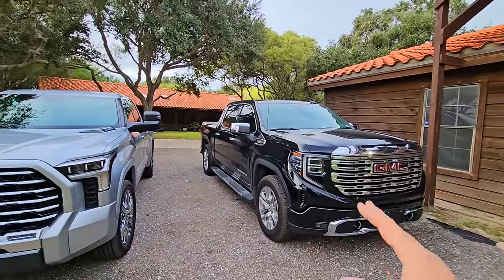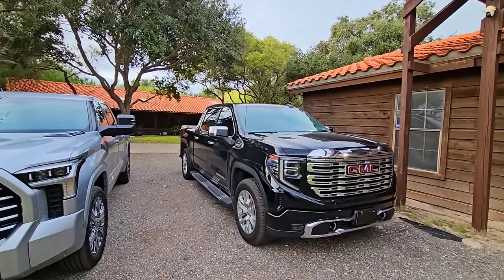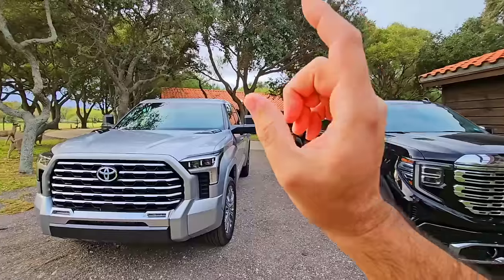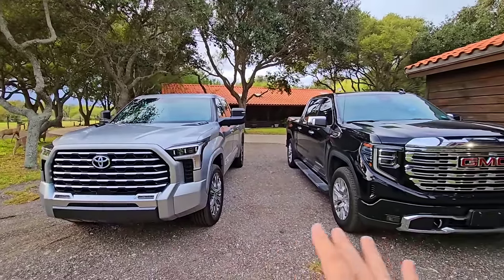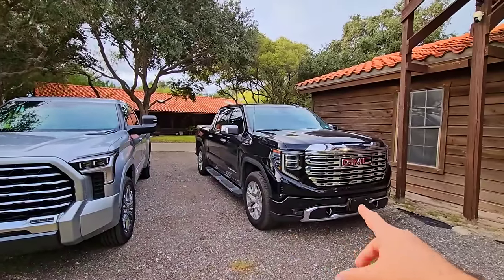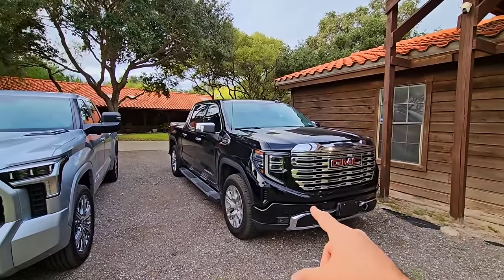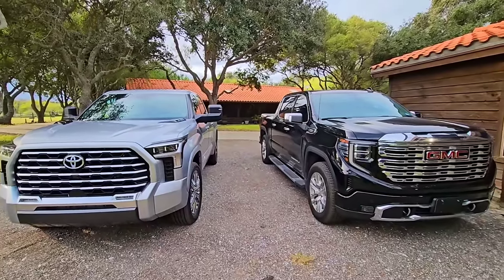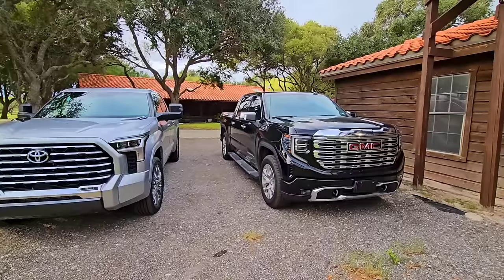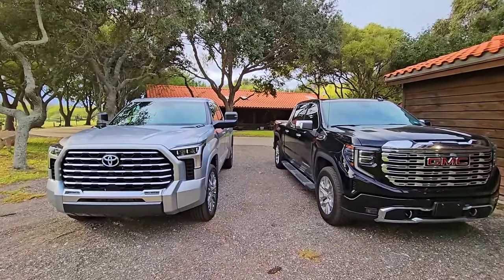The Tundra has nowhere near the off-the-line 0-60 performance of the Denali diesel. So it really depends what you're looking for — if sheer performance, the Tundra wins; if fuel economy with reasonable performance, the Denali wins. For us, we were looking for fuel economy, and that's where the Denali gets a big advantage over the Tundra.